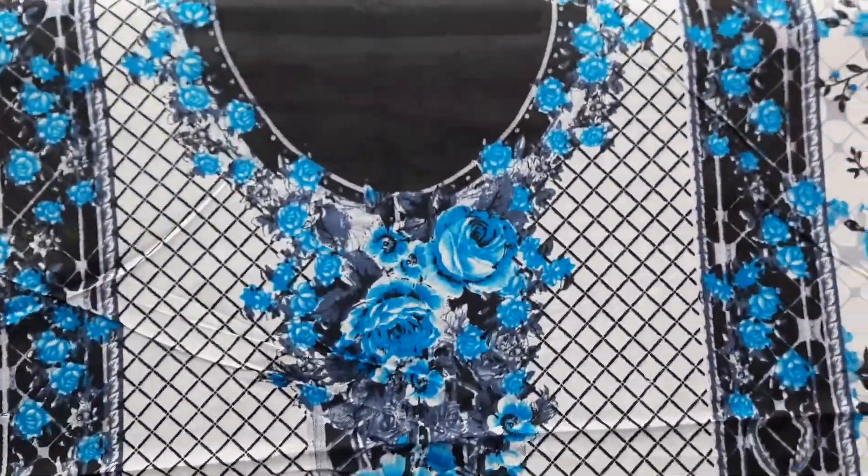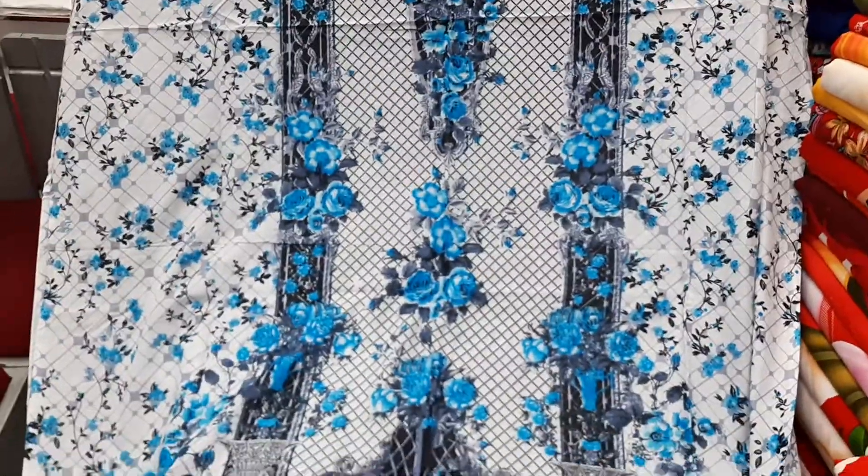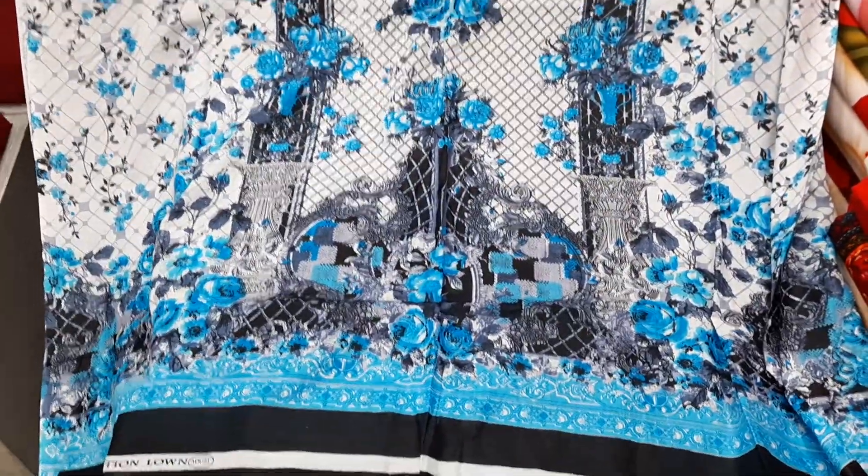Hello viewers, Assalamualaikum. I am from the Green Shownika market. Today we will see the Ferdos BD Loneer collection.